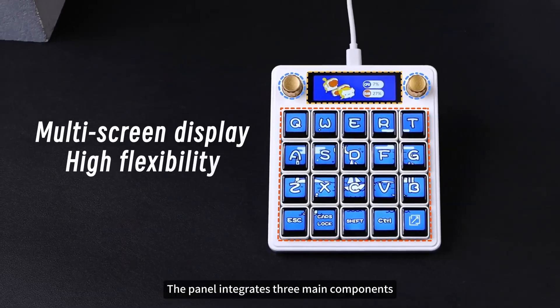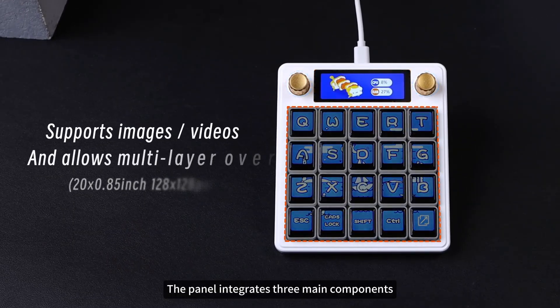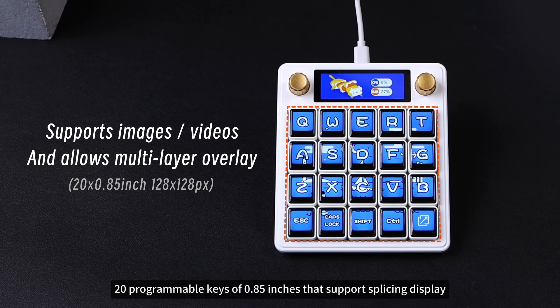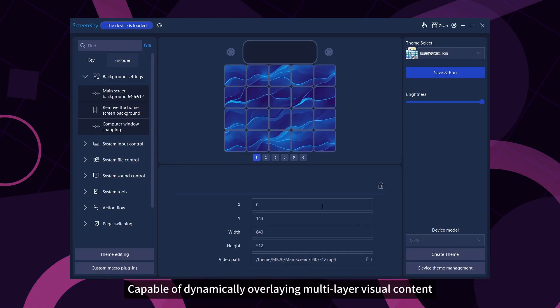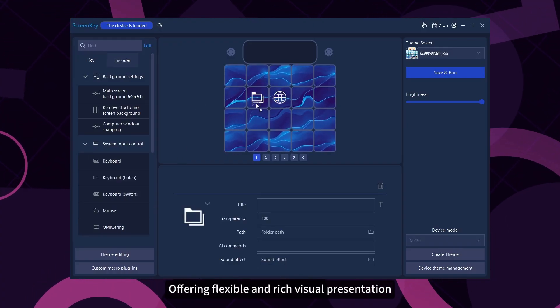In terms of hardware, the panel integrates three main components. It features 20 programmable keys of 0.85 inches that support splicing display, capable of dynamically overlaying multi-layer visual content, offering flexible and rich visual presentation.